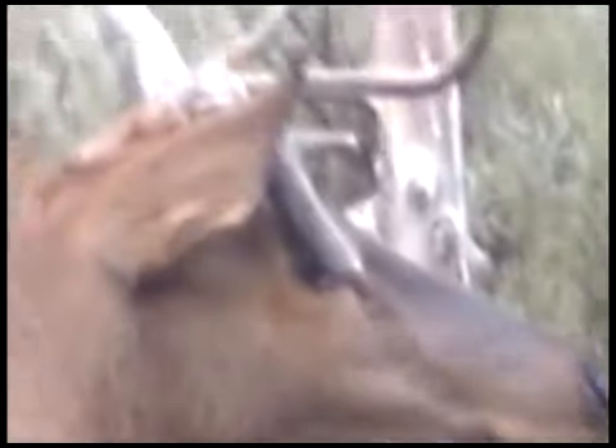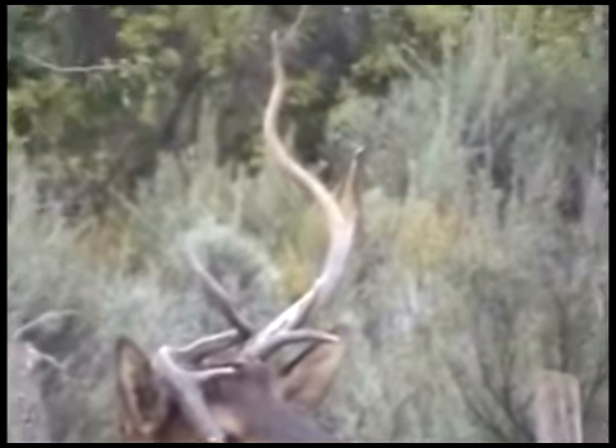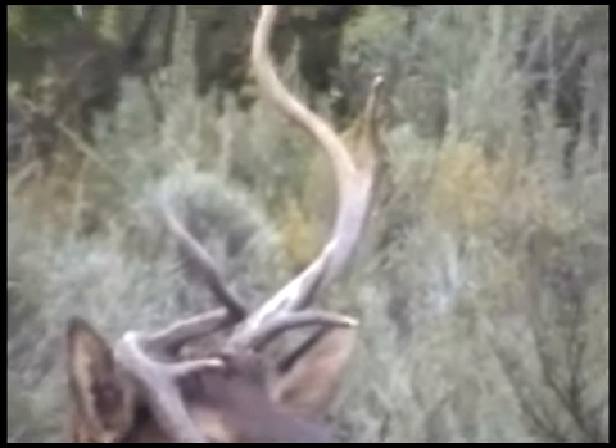Now we have a drop tine elk. This was at a different year, pretty much the same area though. Don't know what happened to the guy, but he gave us a lot of footage and we have a long video on our channel about both these animals. Be happy for you to check them out and look at them.